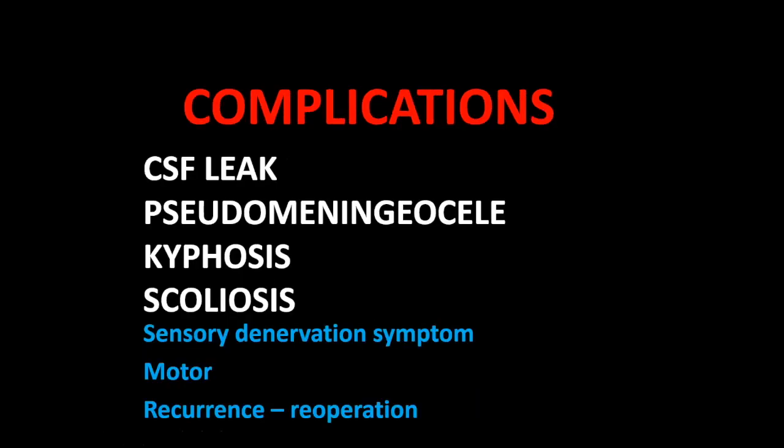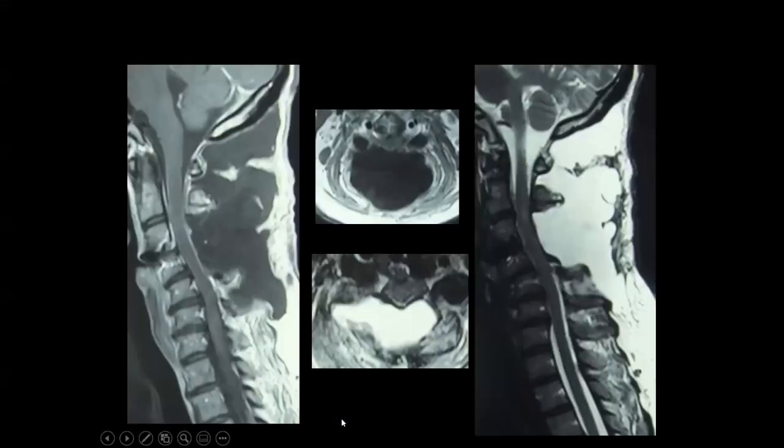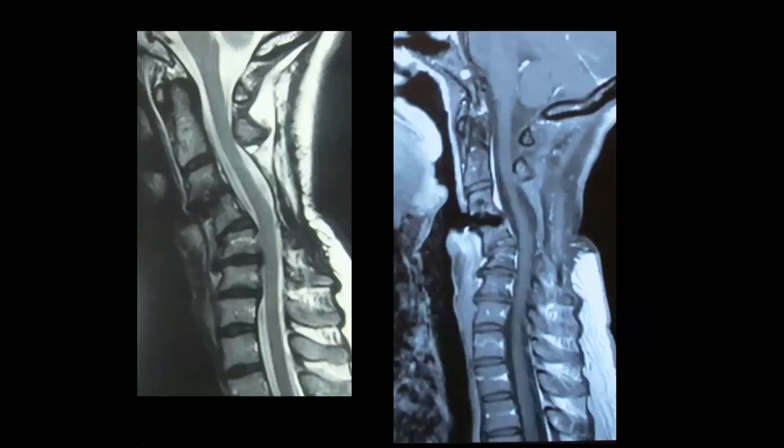Complications include the usual surgical ones — sepsis, bleeding — as well as disease-specific ones: CSF leak, pseudomeningocele, kyphosis, scoliosis, sensory denervation symptoms, motor deficits, recurrence, and the need for re-operation. Here are examples of pseudomeningocele, CSF leak, and kyphosis/scoliosis seen after this kind of surgery.